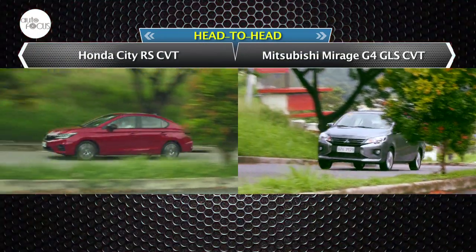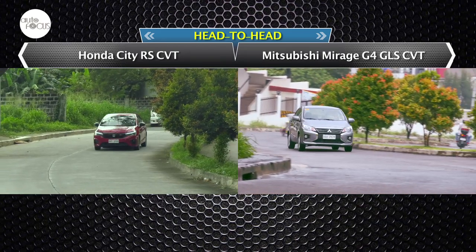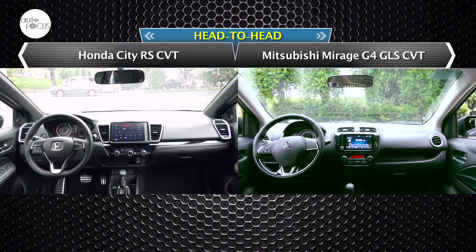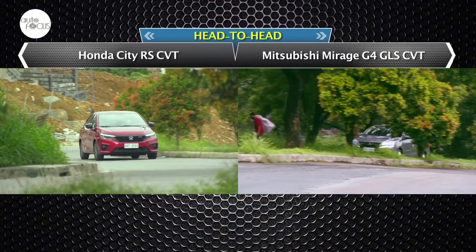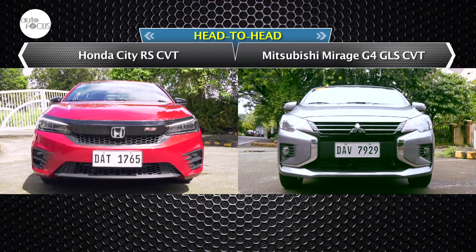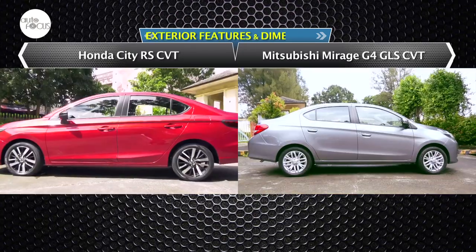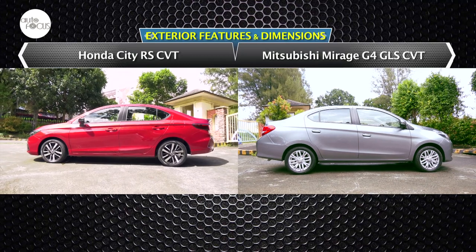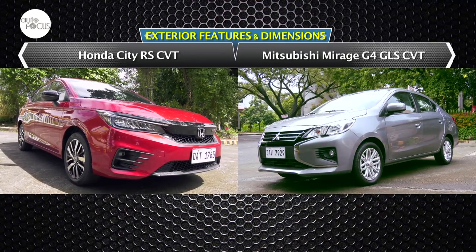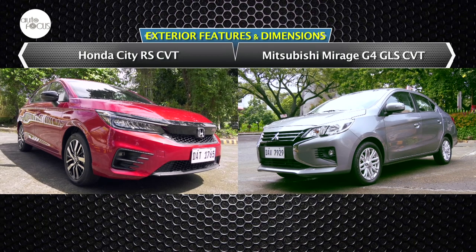At various stages since their local introduction, the Honda City and Mitsubishi Mirage shaped the subcompact sedan segment through several incarnations over the years. The City and Mirage had ups and downs in popularity and sales. Even with more joining the segment, the rivalry between the two Japan-brand subcompact sedans continues. Let's compare the specs and features of the City 1.5 RS CVT and the Mirage G4 GLS CVT.